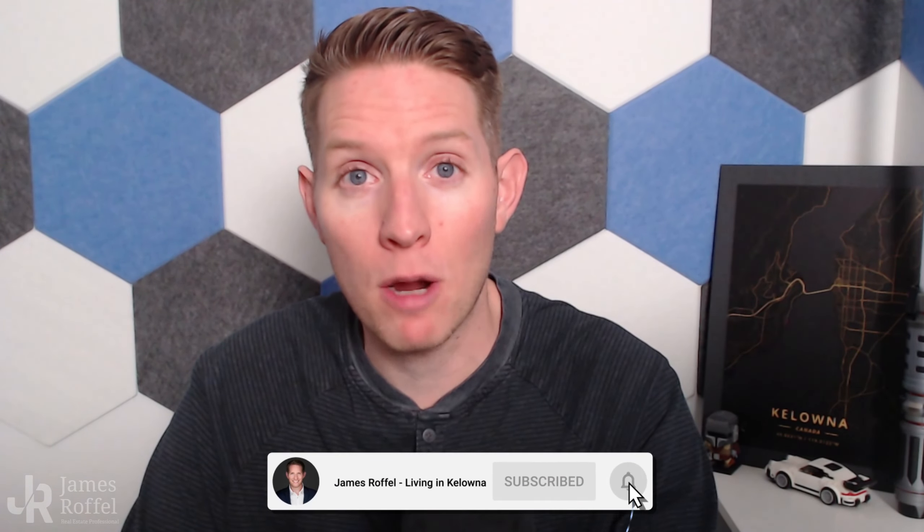We're going to hop over to realtor.ca. I've picked five listings that I think are great deals right now. My name is James Roffel, realtor here in Kelowna, British Columbia, serving Kelowna and the Okanagan area. If you are looking to maybe move to this area or you just have general questions, please feel free to shoot me an email — I've left my information down below in the description. And if you want to see more content like this, please hit that subscribe button and drop a like so other people can see this video as well.